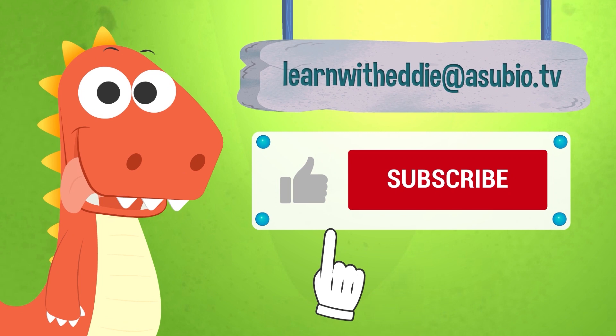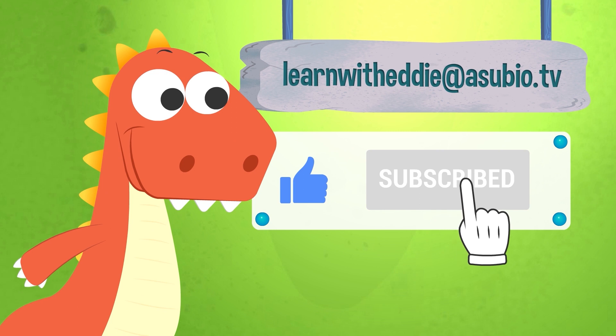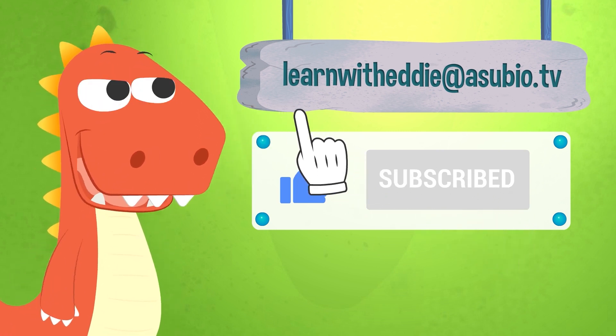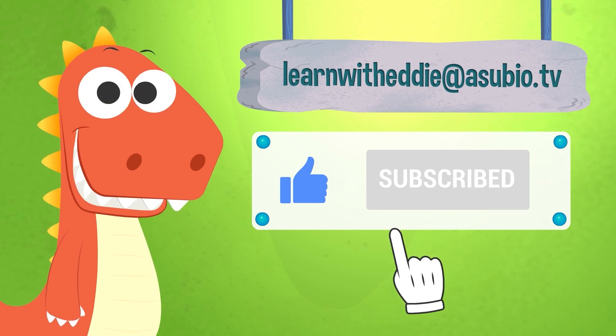If you enjoyed this video, don't forget to like it and subscribe to our channel. And you can also talk with Eddie — send him an email at learnwitheddie at asubio.tv. He will love it.